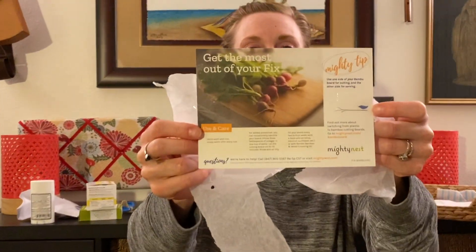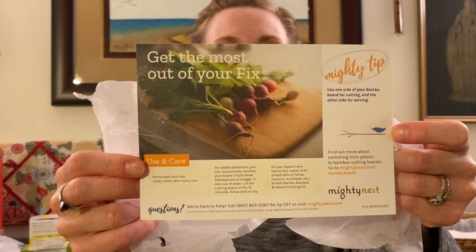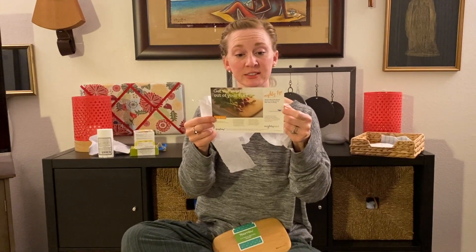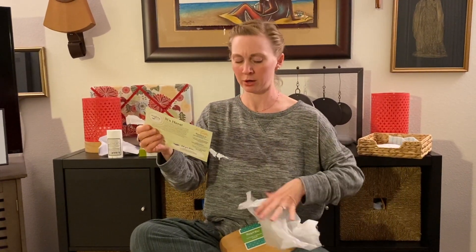Every month they send you this little card. This one says: 'We're serving up sustainability and renewability with a bamboo bar board from Bambu. Use this lightweight board for chopping smaller veggies or for serving appetizers, meats and cheeses. The size is perfect for entertaining at home or on the go. Unlike plastic boards, this bamboo board won't invite bacteria. It's hand finished with a food safe oil for moisture resistance and longevity.' Bamboo is naturally antimicrobial, made with water-based formaldehyde-free adhesive, sustainably harvested from wild groves and shaped by hand. Use and care: hand wash in hot soapy water after every use.